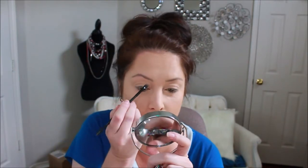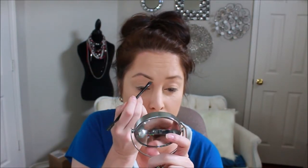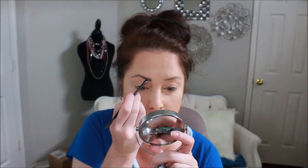We're gonna go in with the Anastasia Dip Brow and see if we can't define these eyebrows. I think tomorrow I'm gonna get brave and try the Just For Men and color my eyebrows — I've watched enough tutorials I think. I'm not afraid until I actually go to try it. Then we're gonna set those eyebrows with the Brow Gal.